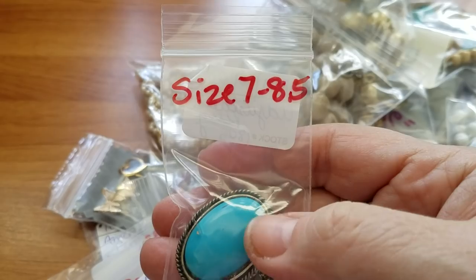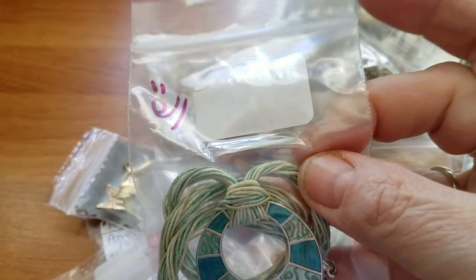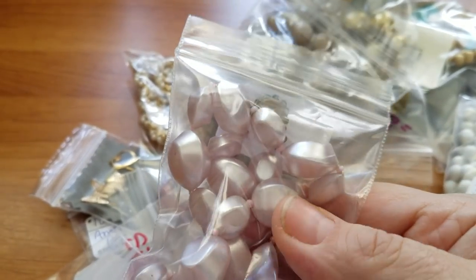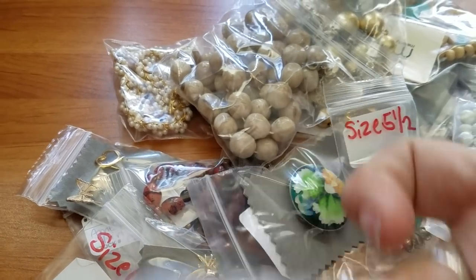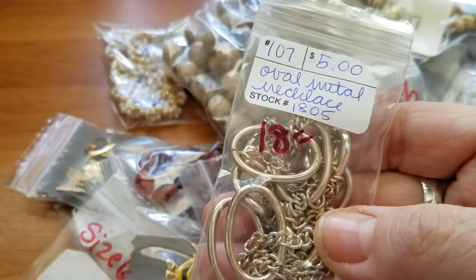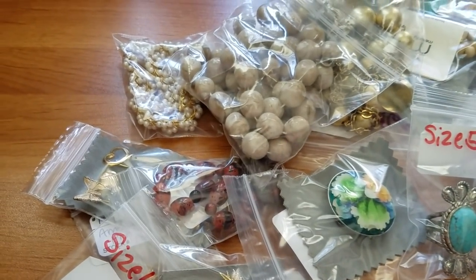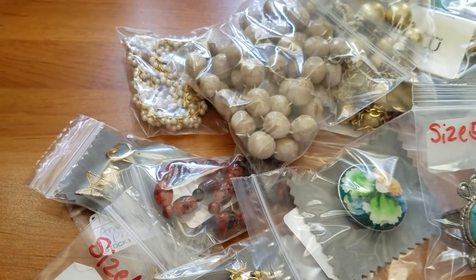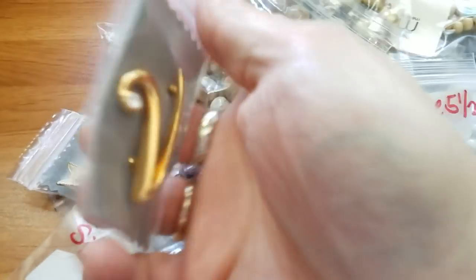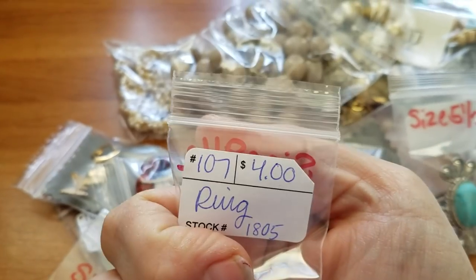A seven to eight and a half adjustable ring — four dollars. This one has a regular cord with an almost stained glass design, 16 inches — four dollars. A pearlescent light lavender necklace, 18 inches — three dollars. A black and gold ribbon with little rhinestones — five dollars. An oval metal necklace, 18 inches — five dollars. A tie bar with Florida leaves and a shield — five dollars. A big swirl brooch that would look great on a winter coat — six dollars. Letter V with a little rhinestone — five dollars. A delicate ring, size eight and a half — four dollars.